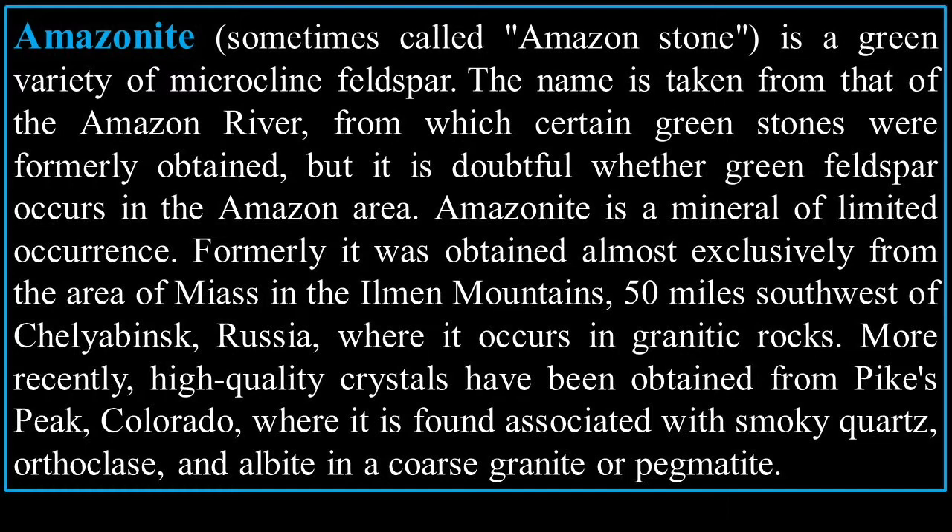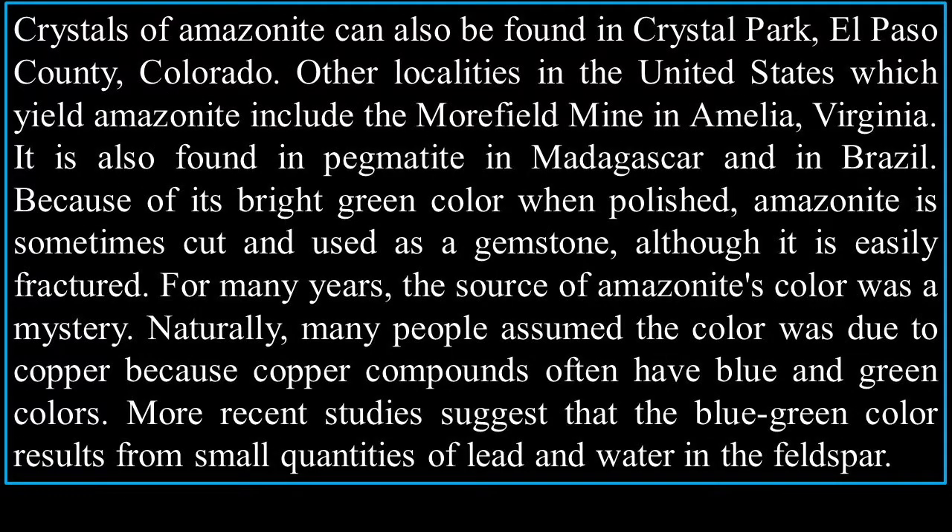More recently, high-quality crystals have been obtained from Pikes Peak, Colorado, where it is found associated with smoky quartz, orthoclase, and albite in a coarse granite pegmatite. Crystals of Amazonite can also be found in Crystal Park, El Paso County, Colorado. Other localities in the United States include the Moorefield Mine in Amelia, Virginia. It is also found as pegmatite in Madagascar and in Brazil.